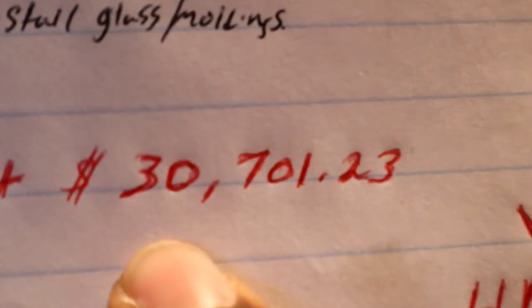Let me go backwards and show you the total first. With all my calculations, everything I spent — your boy got $30,700 and $1.23. That's all the receipts calculated in this book. Mind you, I did not start saving receipts when I first got the car, so I feel like I'm actually at maybe 40, maybe 50 thousand.